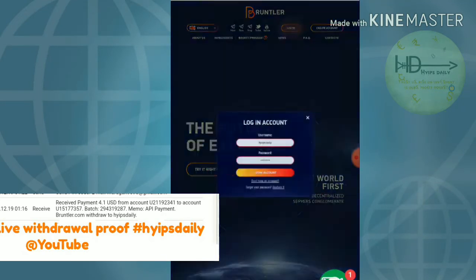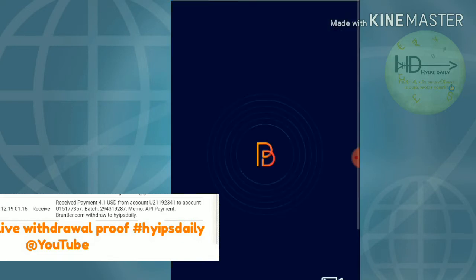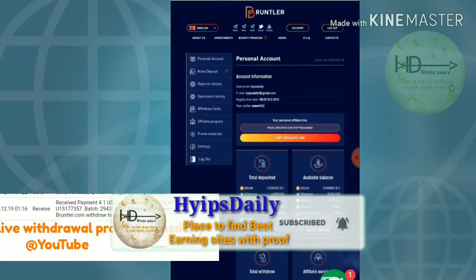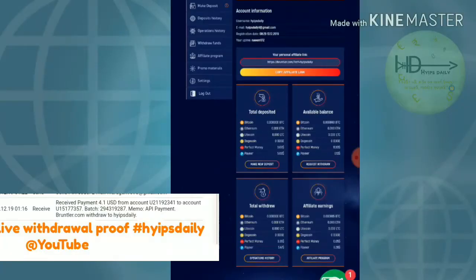After creating your account, just move to the login form and enter your username and password, then click 'Login Account.' It redirects you to the account dashboard. This is how the account dashboard actually looks.